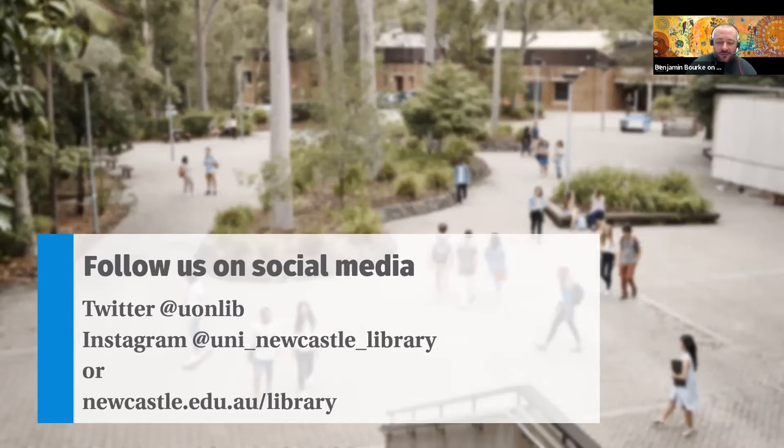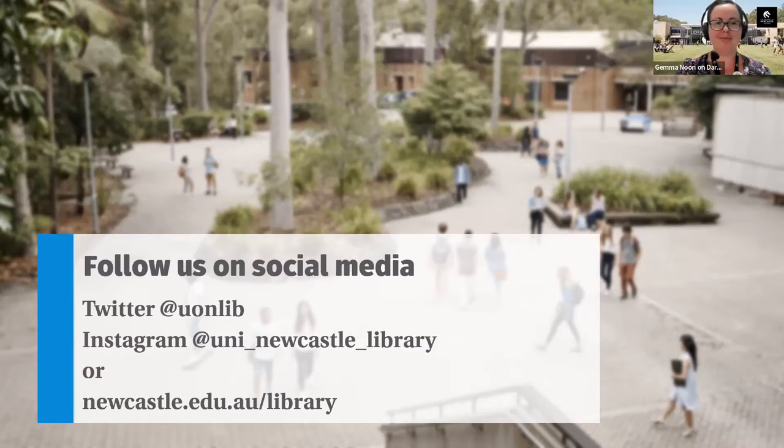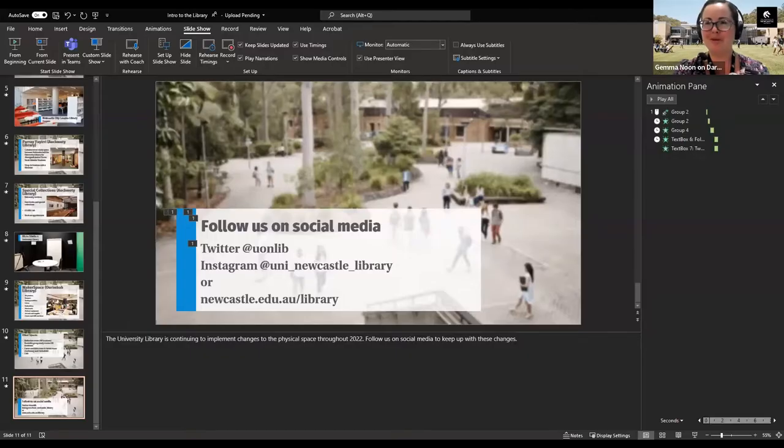Now I'm going to hand over to Gemma to talk about library search. Good morning everyone. My name is Gemma, I'm one of the librarians at Ourimbah campus on the Central Coast. I assist students from Pathways — Open Foundation and New Step — all the way through undergraduate to postgraduate by coursework. I'm just going to share my screen and we'll talk about how to use the library catalogue, library search.